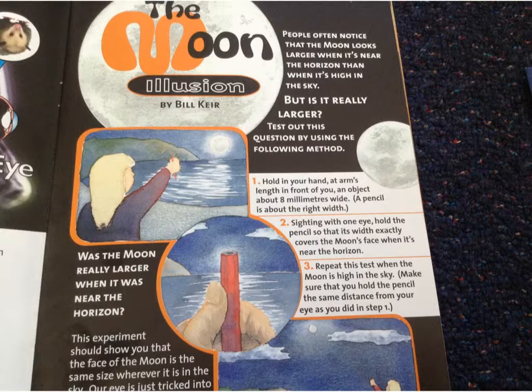So when we read, I'll just read the first part of it here. People often notice that the moon looks larger when it's near the horizon than when it's high in the sky. But is it really larger? Test out this question by using the following method. So sometimes when we look, the moon is quite low and it's quite big. When it's higher in the sky, it looks smaller.